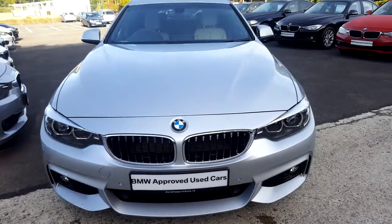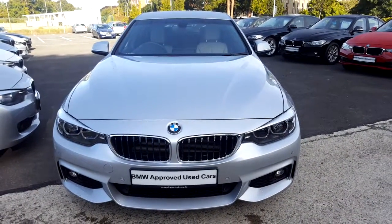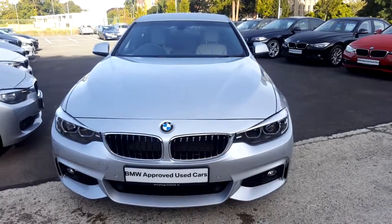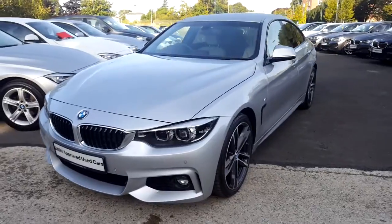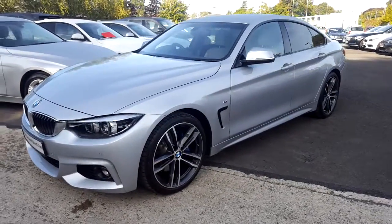Hello and welcome to Murphy & Gun BMW. My name is Corbyn and I'm going to show you around this 4 Series. It's a premium selection 2017 420d M Sport Grand Coupe.